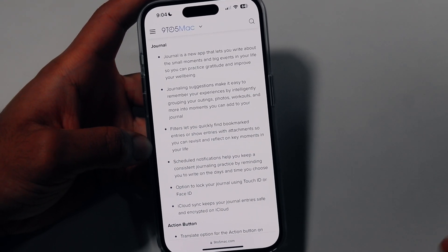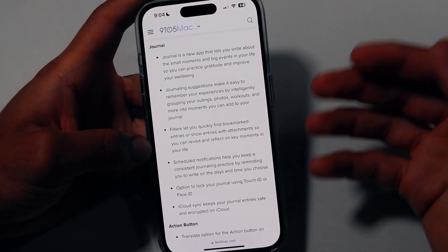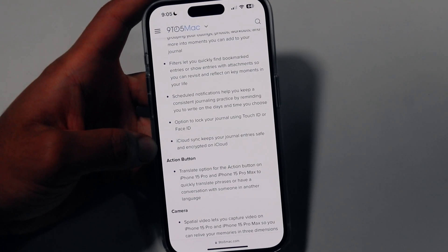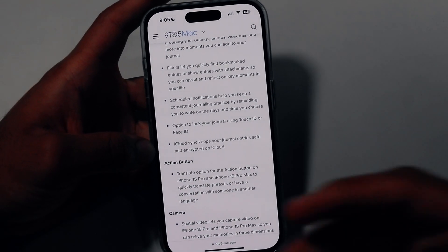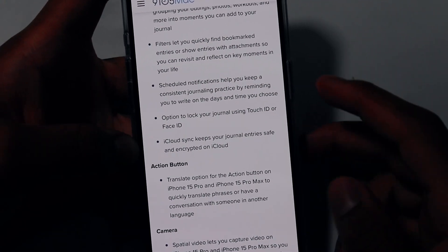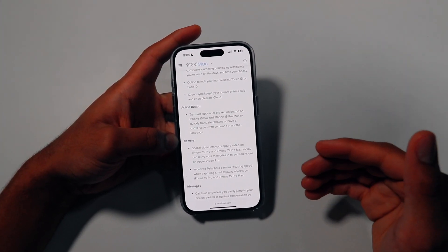First, we see updates to the Journal app. It gives you a bunch of interesting features — it's kind of like the Notion app except it is Apple-native, made for iPhones. One special feature is the option to lock your journal using Touch ID or Face ID, which is very nice because sometimes you have personal journals you'd like to keep private. Journal also syncs with iCloud and is encrypted on iCloud, so if you change to another device, you'll be able to retrieve your journal.